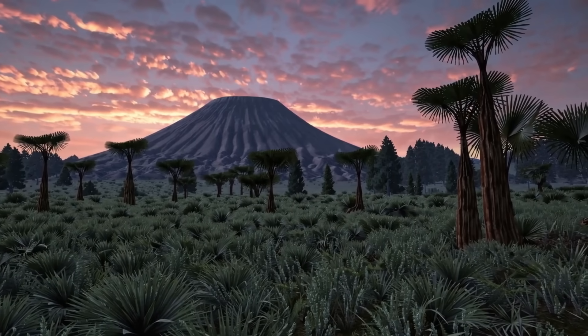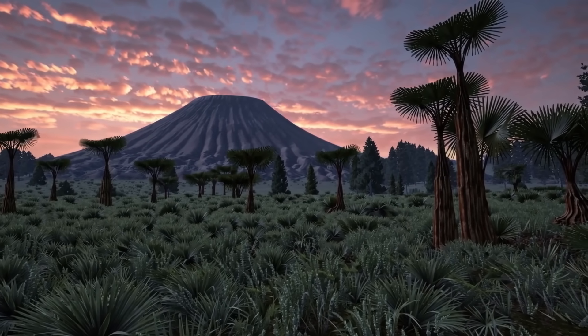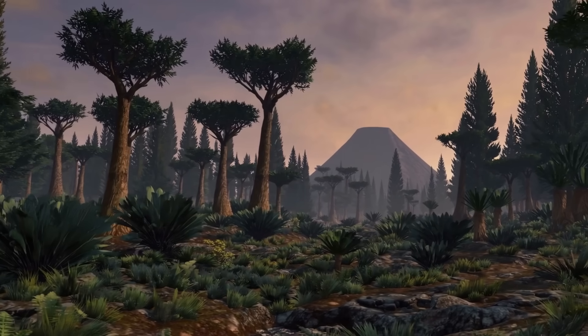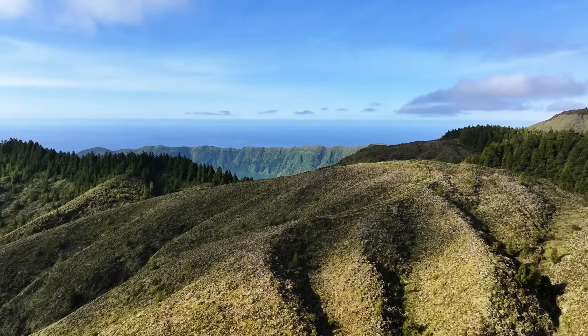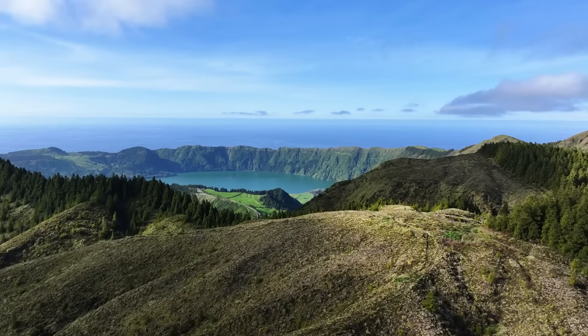Those arcs built up mountain belts, and each collision and accretion event left its mark in the form of folded rocks, thrust faults and granitic intrusions. By the late Triassic, something began to change — the once compressed margin started to relax, grinding subduction slowed, and the crust started to stretch. It was the first sign of a transition from a compressional plate boundary, where plates collide, to an extensional one, where they pull apart — a shift that would eventually lead to the opening of the Tasman Sea and the birth of modern eastern Australia.